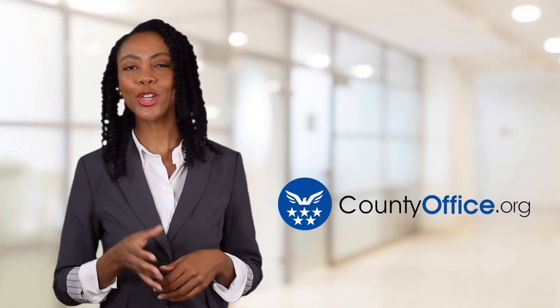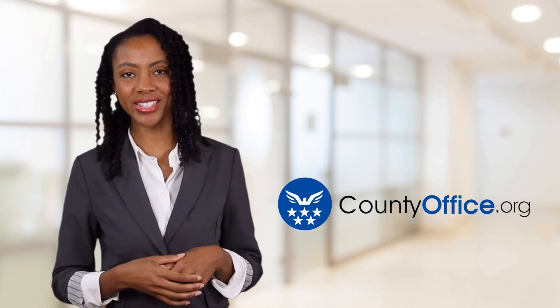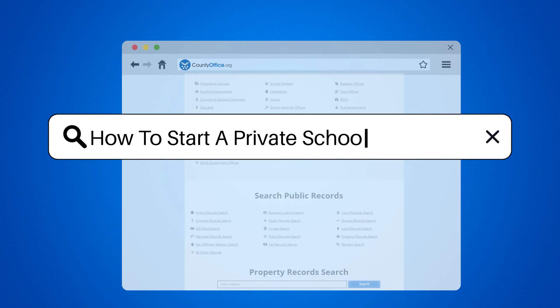Welcome to County Office, your ultimate guide to local government services and public records. How to start a private school in Florida.